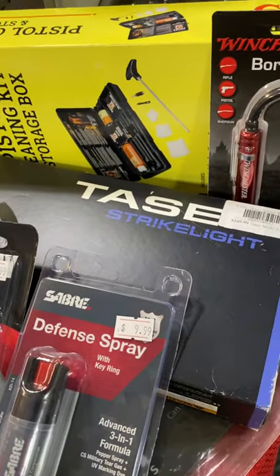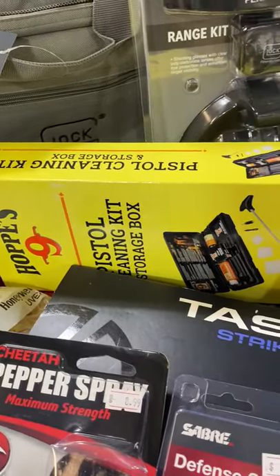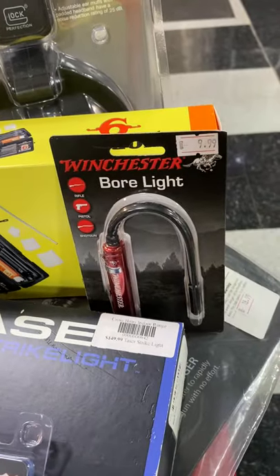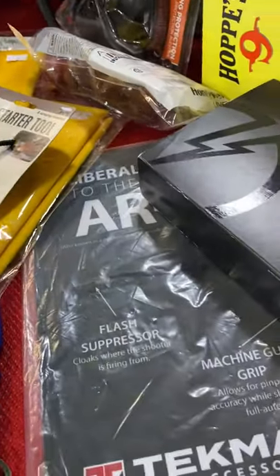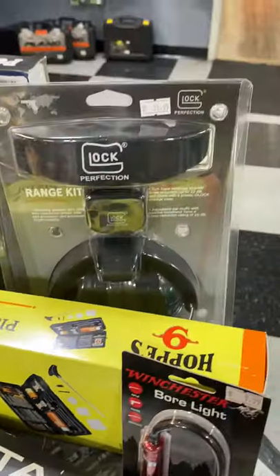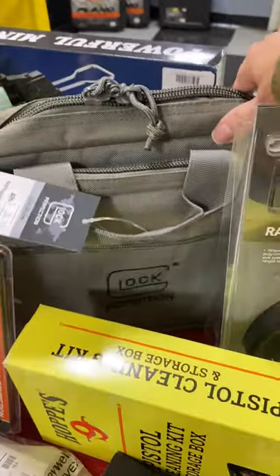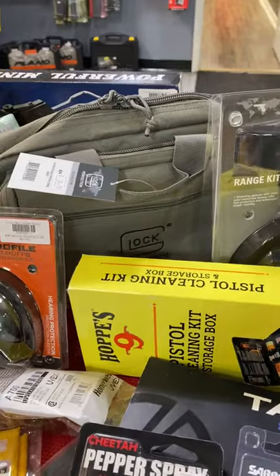Moving on to some shooter-specific items, we have a great Hoppe's cleaning pistol cleaning kit. We actually have a whole gun care center filled with all of your cleaning needs. There's a bore light, and down here we have a mat to help protect your surface when you're cleaning your gun. Over here we have a Glock combination range kit — this is gonna have eye and ear protection for you. We have some nice Glock range bags with specialized compartments for your mags, your pistols, all of that.